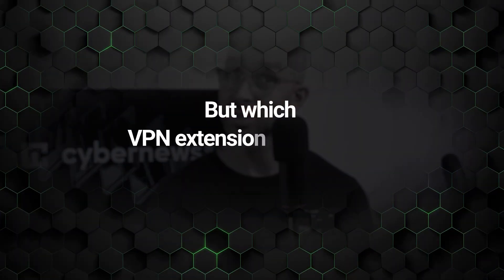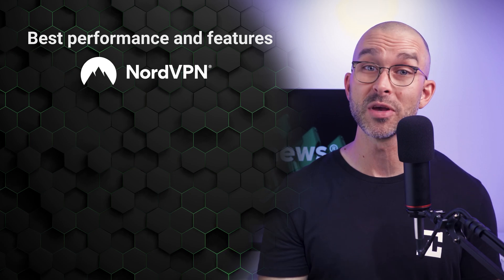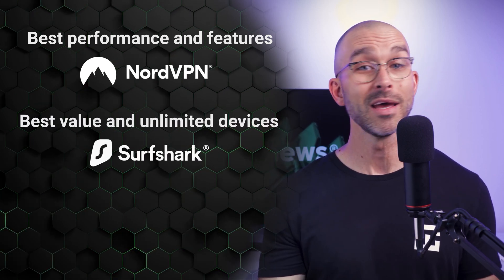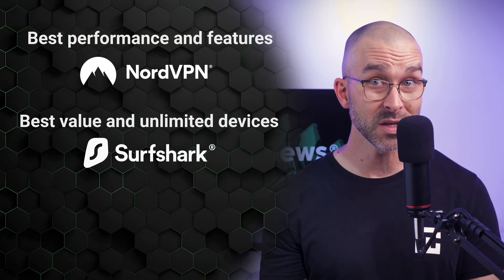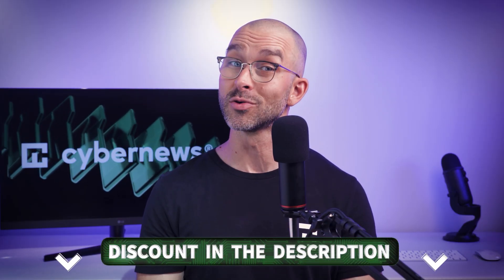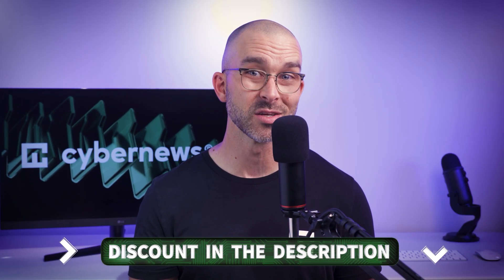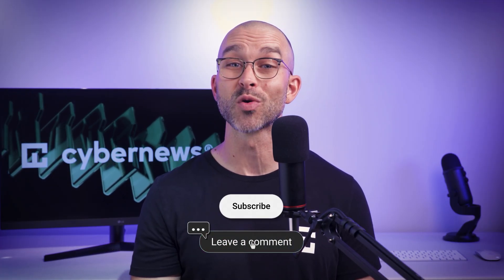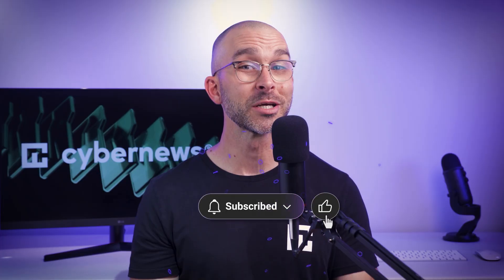So which VPN extension for Chrome is the overall winner? It depends on what you value most. For best performance and features, NordVPN is my pick. For the best value with unlimited devices, it has to be Surfshark. And for simplicity and open-source enthusiasts, it can't get better than ProtonVPN. Whichever option you choose, you can get any of these Chrome VPN options at the lowest price available via links in the description. Let me know your choice in the comments, and don't forget to like and subscribe. Thanks for watching — see you around.